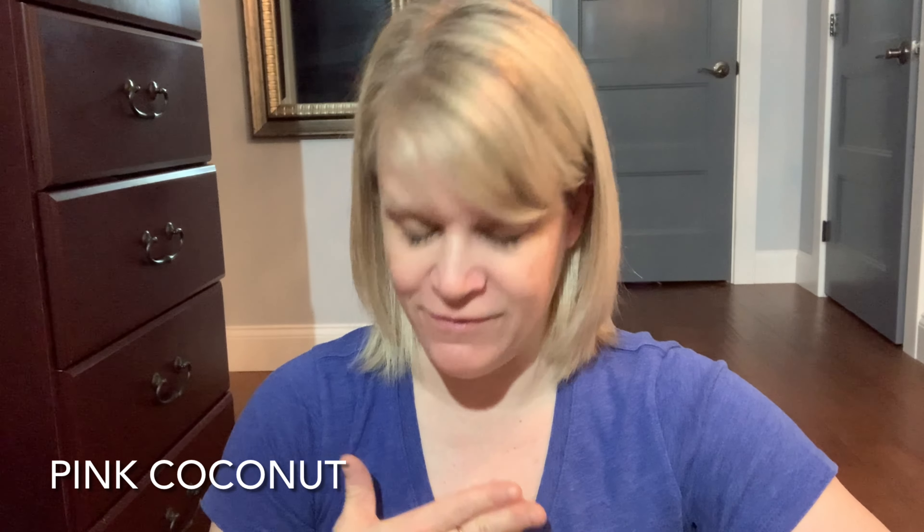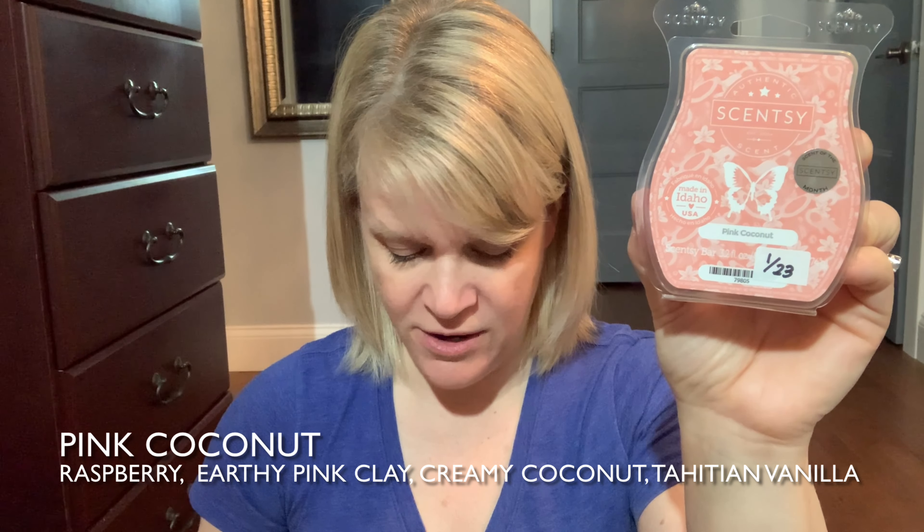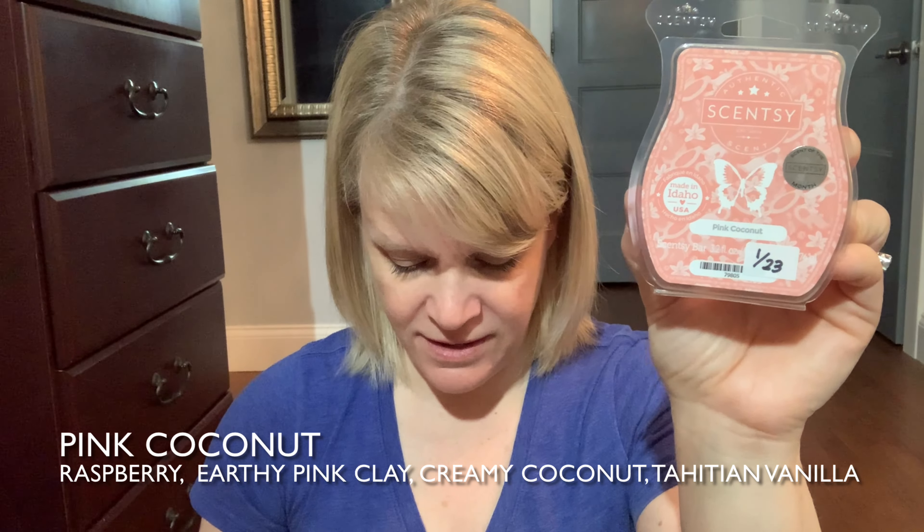So let's talk about our first place scent for the week — it is pink coconut. The color of the wax is almost like a coral pink salmon color to me. This had 31% of the vote. On cold sniff, I would describe this as light because I struggled to smell it on first impression. It's an LTO, which is a scent of the month coming in February. Scentsy has put this in the fruity category. The scent description is: ground yourself with the soft scent of sweet raspberry, earthy pink clay, creamy coconut, and subtle Tahitian vanilla.